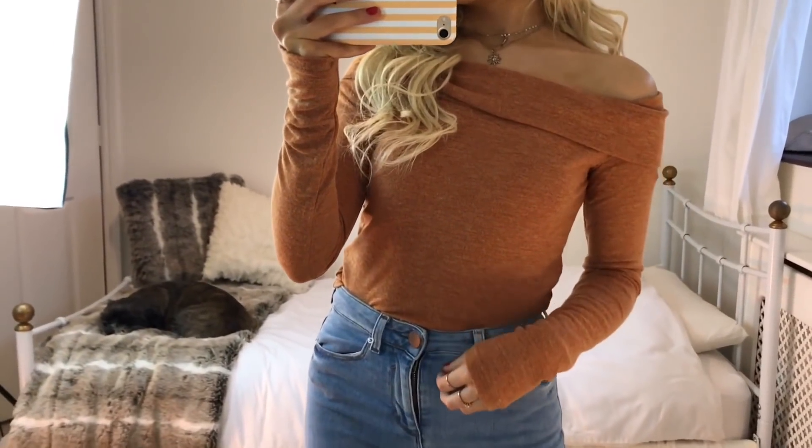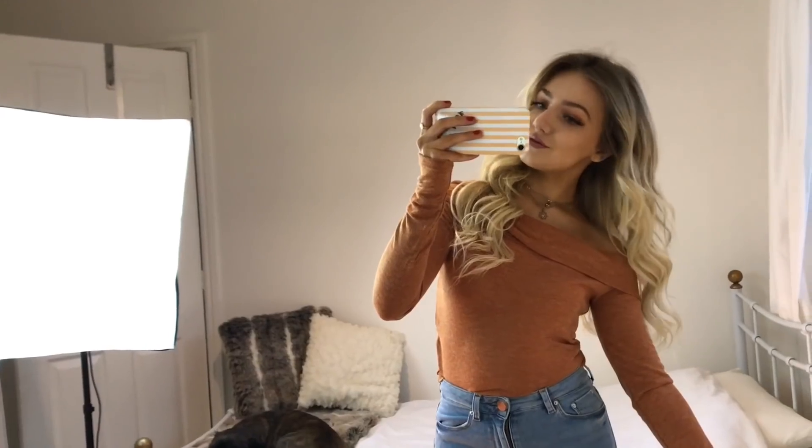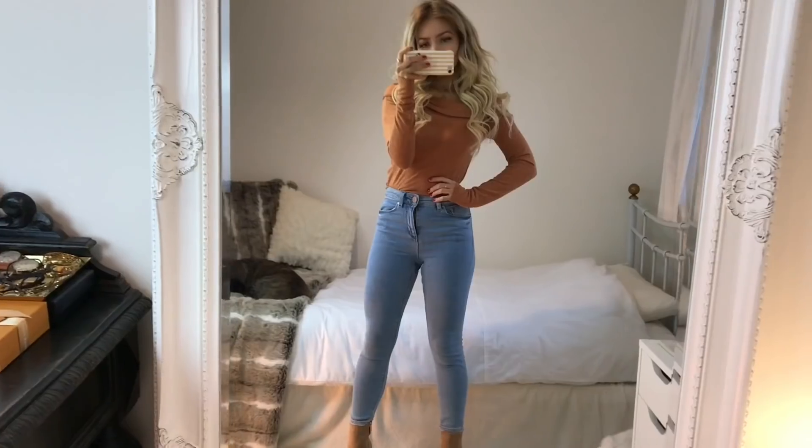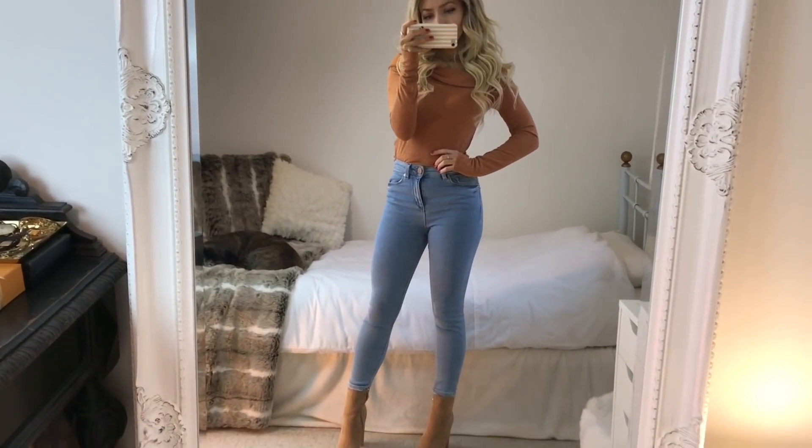I really like the orange of this top and the light blue together — I just think it would be a really great spring outfit. You could always throw a bomber jacket or a leather jacket over the top too if you get a bit cold.